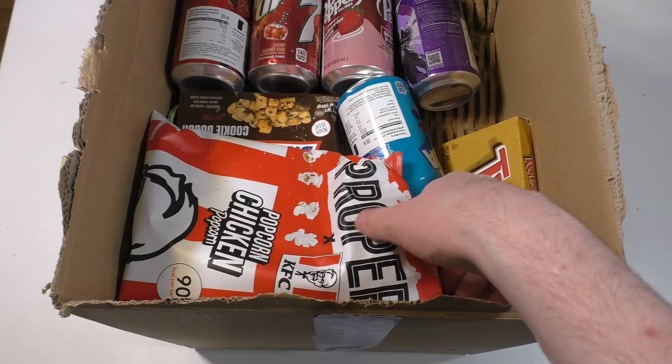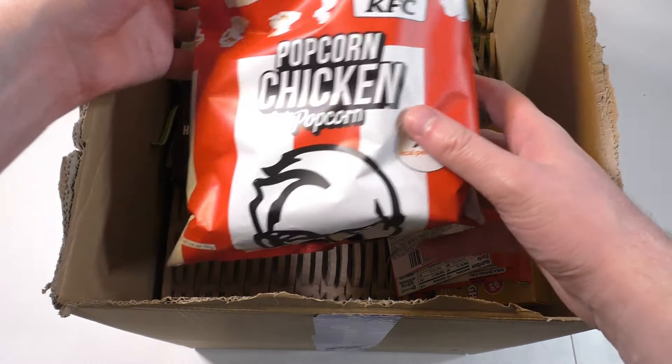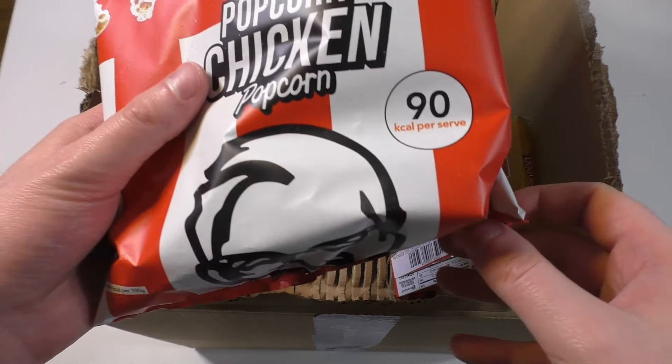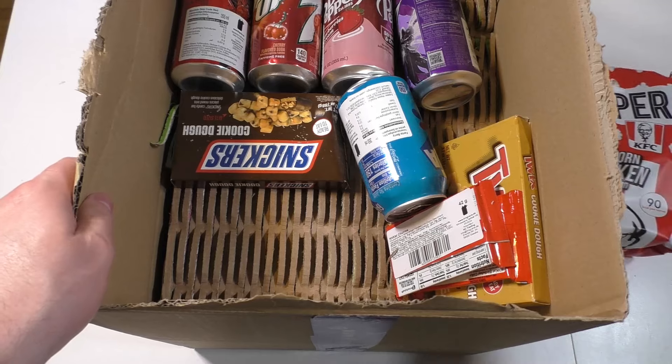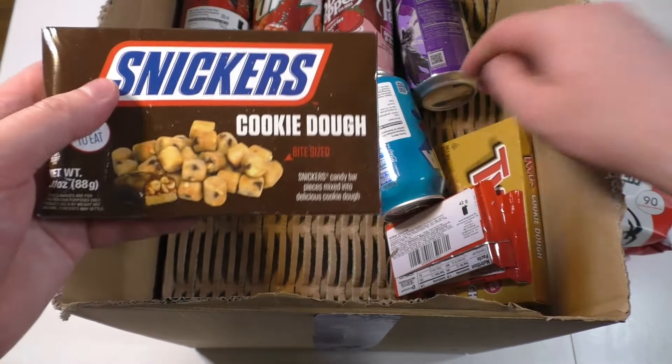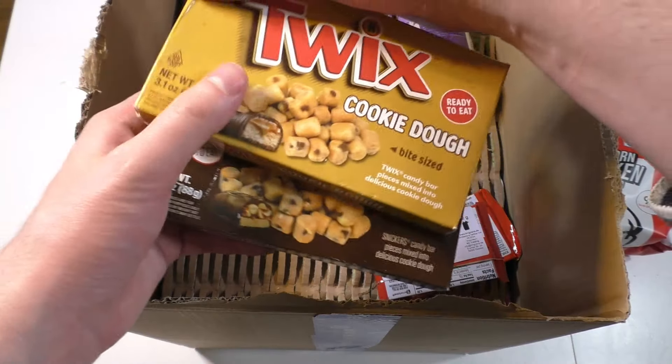So I bought KFC popcorn. Last time we had Oreo, now it's KFC. Then I bought Snickers cookie dough and Twix cookie dough.